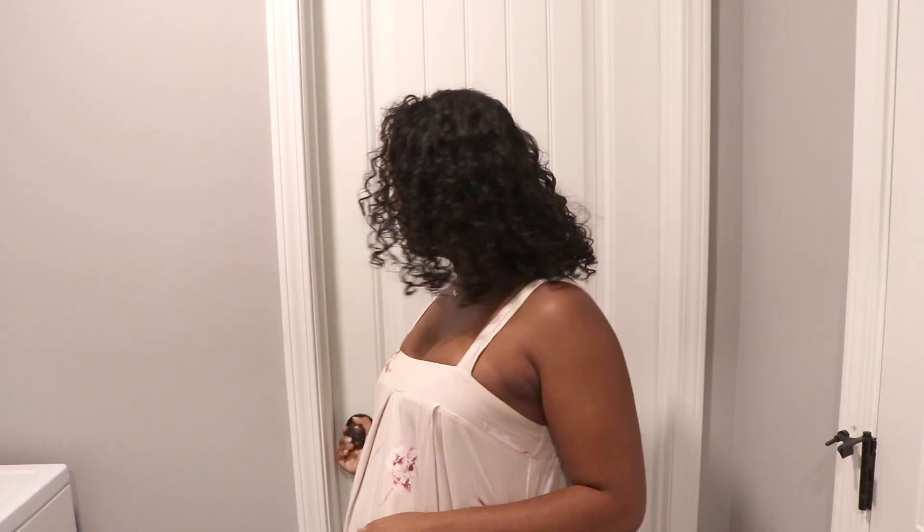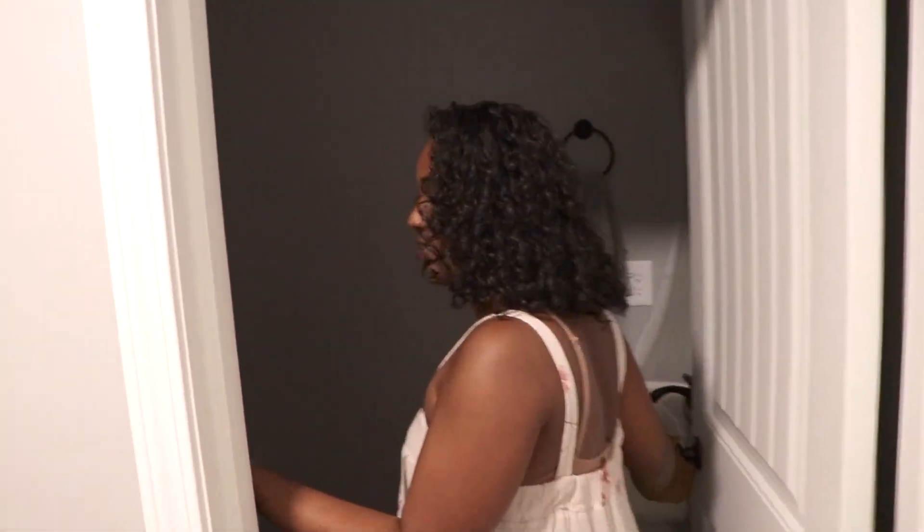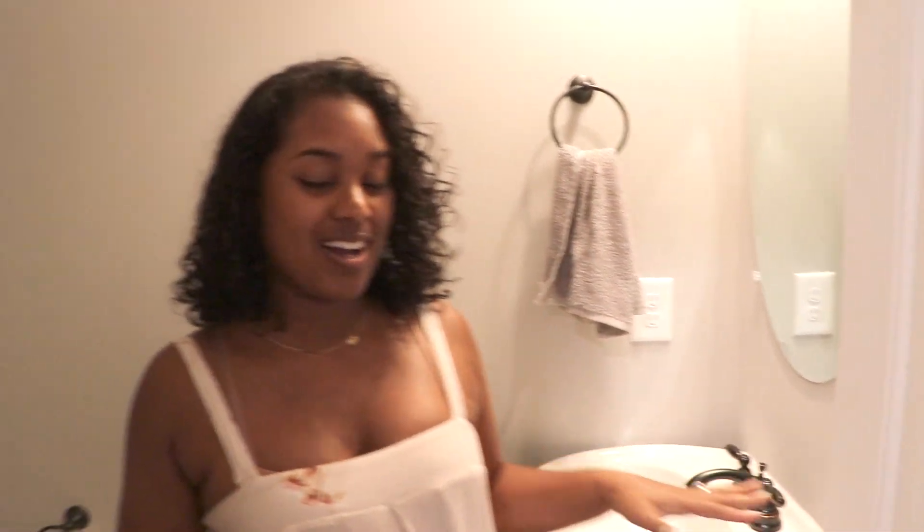Next we have our powder room, which is just a bathroom with one toilet. So far we only have just a towel — I haven't started decorating yet, so that's that.